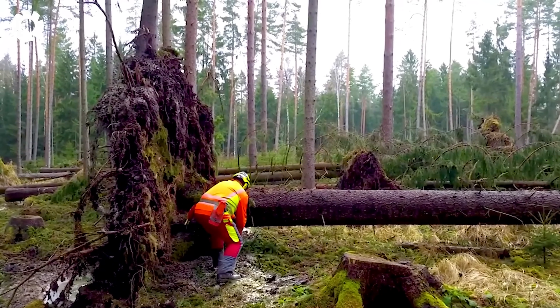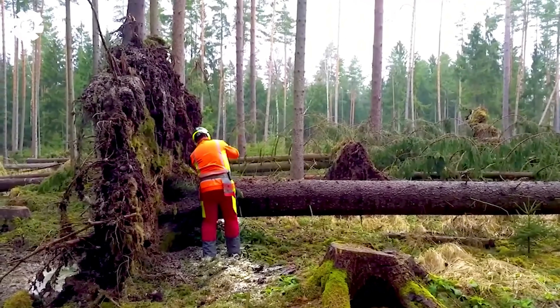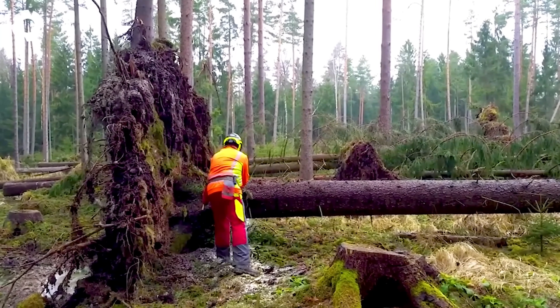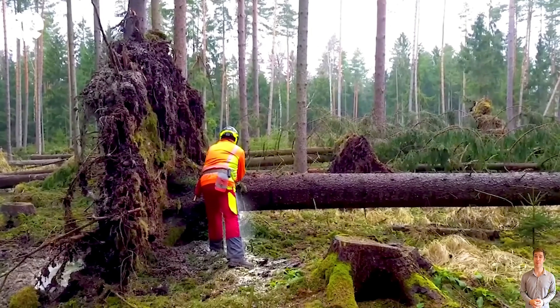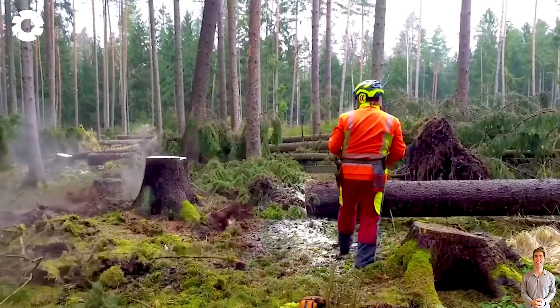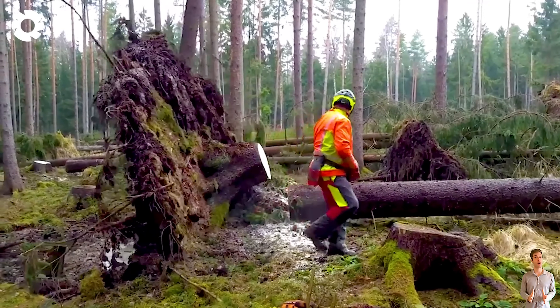When dealing with fallen trees due to damage, only a powerful chainsaw can handle the job effectively. Equipped with a high-capacity engine and impressive horsepower, combined with skilled craftsmanship, the saw cuts through wood quickly and precisely, ensuring maximum safety.